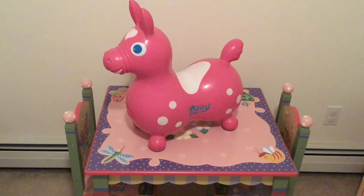I got my pink Rody for five dollars at a garage sale. It is in great condition, but it was a little dirty so I had to clean it. Considering it usually costs $54 new, that is not a bad price at all.